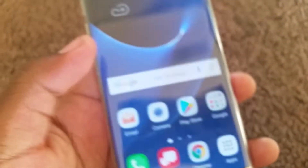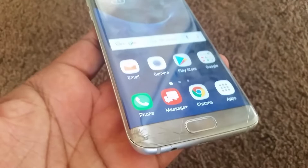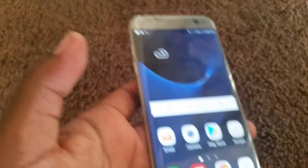I only paid $40 for it, and the only thing wrong with it is it's cracked on the back and cracked on the front. But I could easily put a glass screen protector — the colored ones — and put it over the cracks, and you won't even notice it.